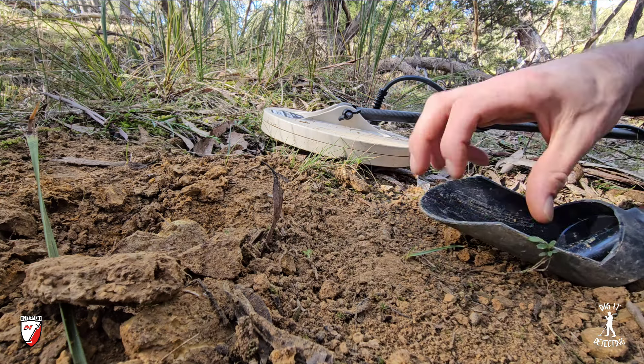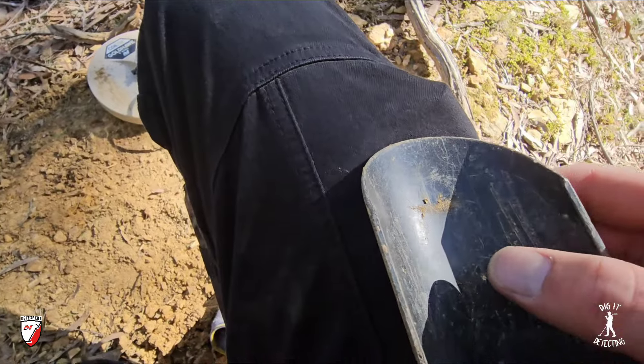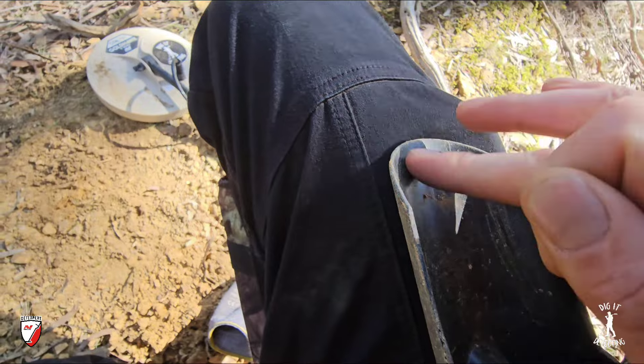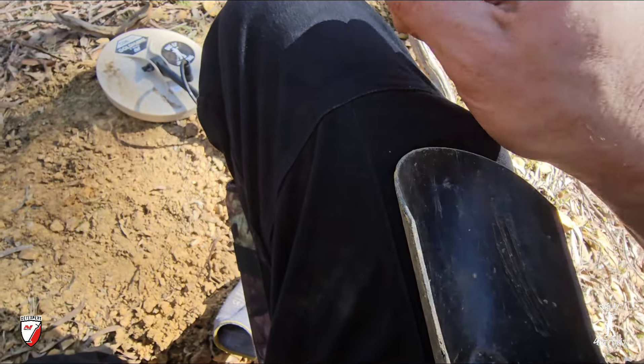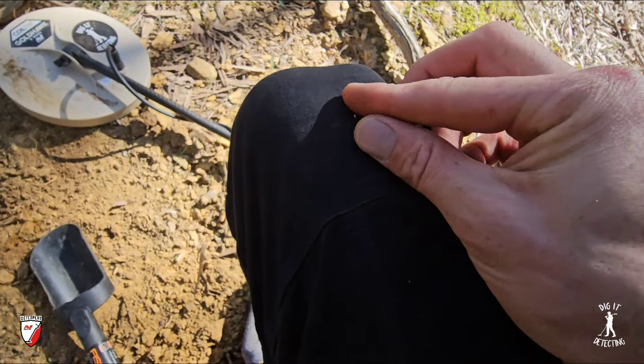After our first bit of gold, we got another target right beside it — that's the hole we've just filled in. It was the lightest signal, and after giving it a boot scrape — just getting rid of that leaf litter — it increases straight away. That Coil Tech nine inch coil, you hear it straight away, but as soon as you give it that boot scrape it just increases in sound so much more.